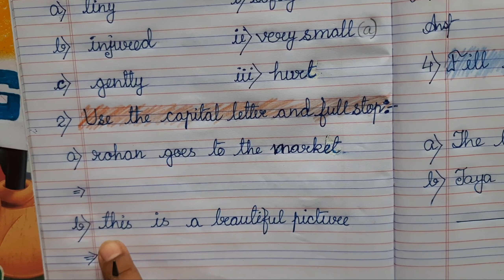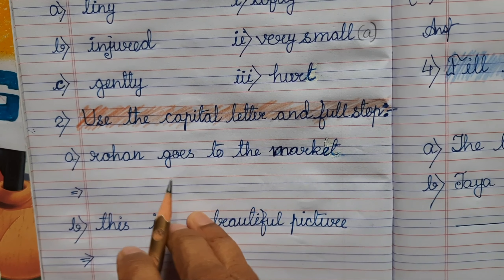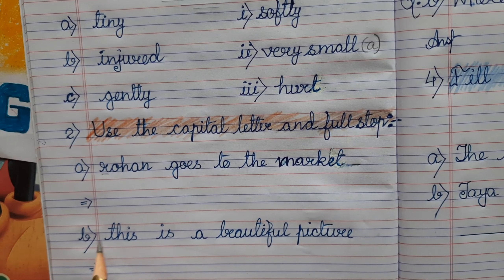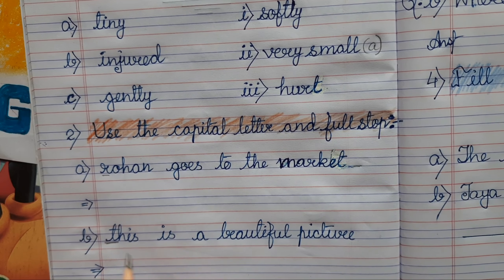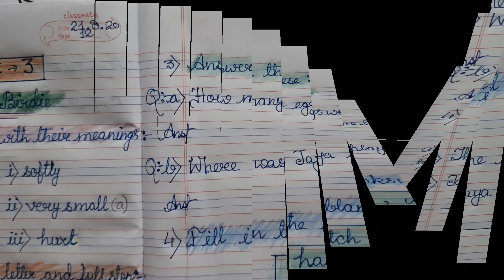The second question has a beautiful picture. We know the sentence starts with a capital letter and ends with a full stop. It will be starting with a capital letter and ending with a full stop.